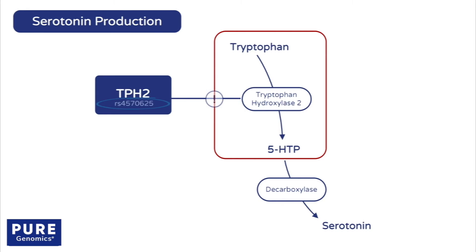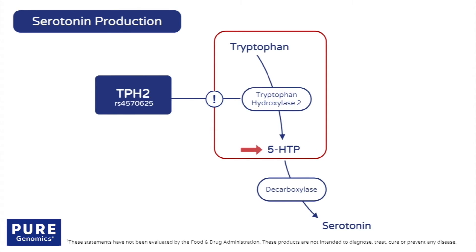A polymorphism in the TPH2 gene may reduce serotonin production by limiting the amount of 5-HTP that is made. Supplementation with 5-HTP can bypass this enzyme. Nutritional support should also include folate, vitamin B6, and zinc, which serve as cofactors for these enzymes.